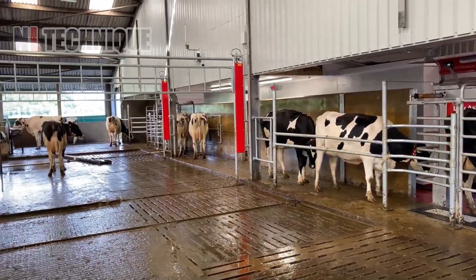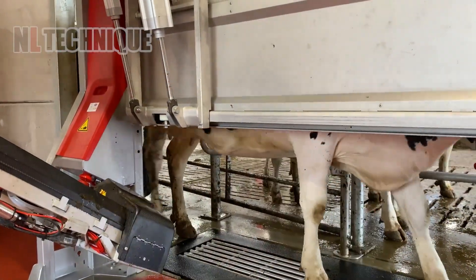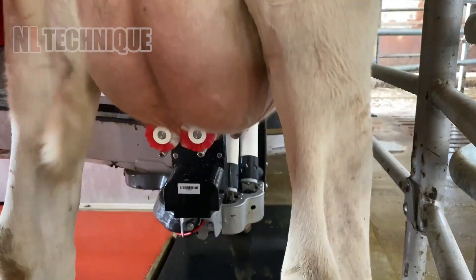Our lovely ladies are given a good clean for their teats before their machine sucks all the milk out of them.